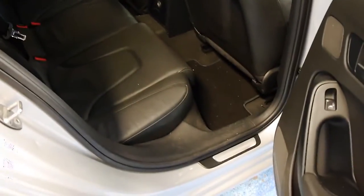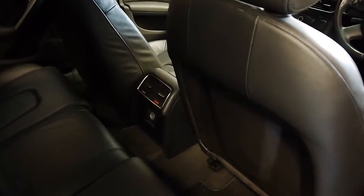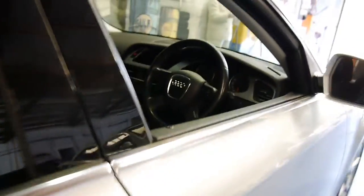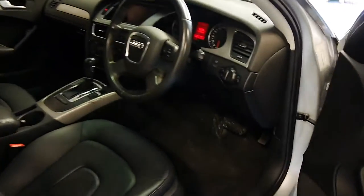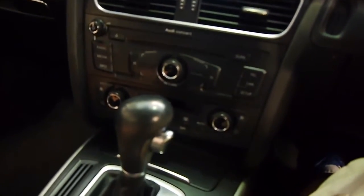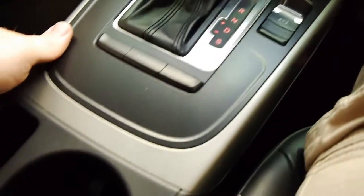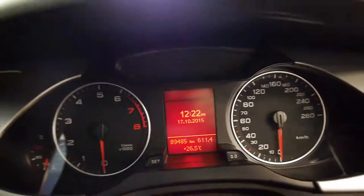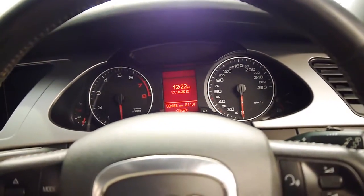Leather seats of course, and back passengers are treated to air conditioning. Stepping into the car, we've got power leather seats and Audi MMI. Just a very nice place to sit and look out from. We've got 89,485 documented kilometers on this one.